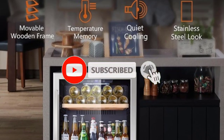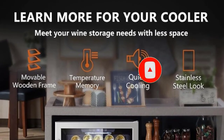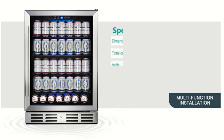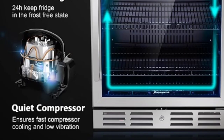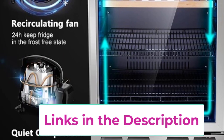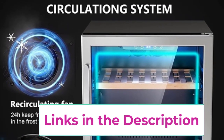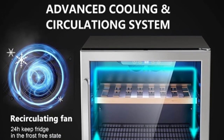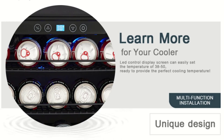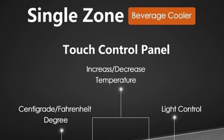Designed for both built-in and freestanding installation, this fridge offers flexibility in placement to suit your needs and space constraints. Its sleek design and white interior light not only make it a stylish addition to any room but also ensure easy visibility of your drinks, adding an elegant touch to your space. Equipped with advanced cooling technology, this cooler maintains consistent temperatures to preserve the flavor and quality of your beverages and wines. Whether you're chilling soda cans for a party or storing vintage wines for a special occasion, the Calamera Mini Fridge ensures that every drink is served at its best.